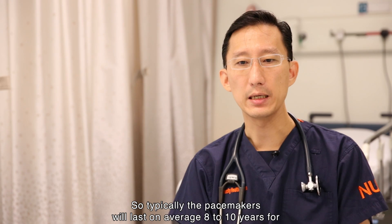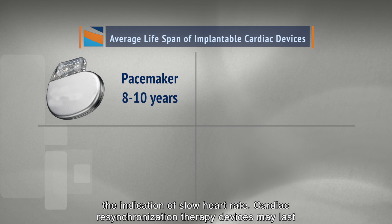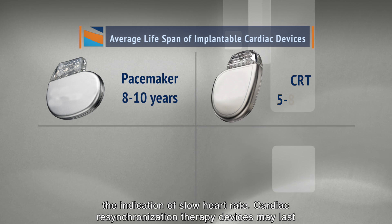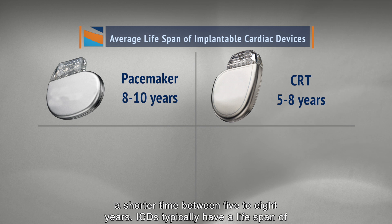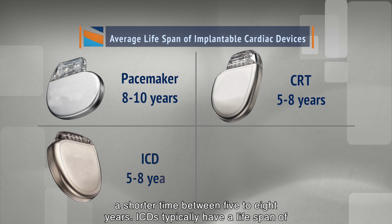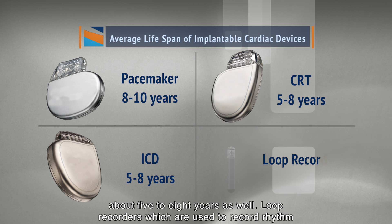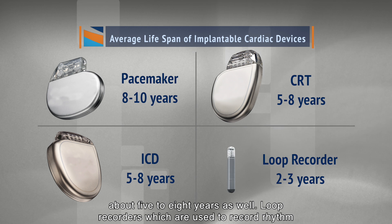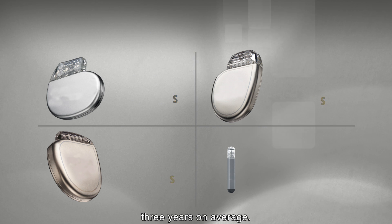Pacemakers will last on average eight to ten years for slow heart rate indications. Cardiac resynchronisation therapy devices may last a shorter time — between five to eight years. ICDs typically have a lifespan of about five to eight years as well. Loop recorders, which record rhythm disorders but do not pace the heart, can typically last about three years on average.